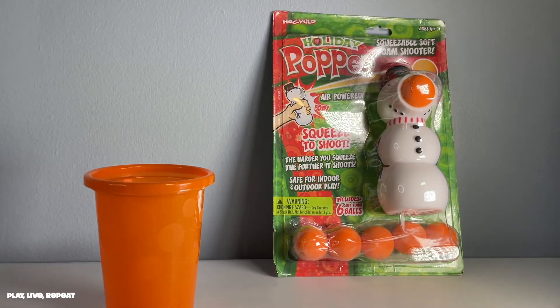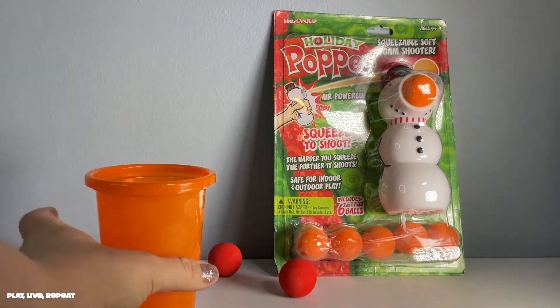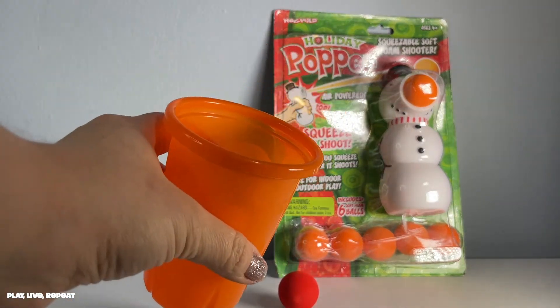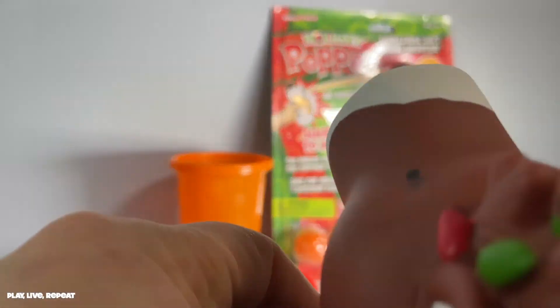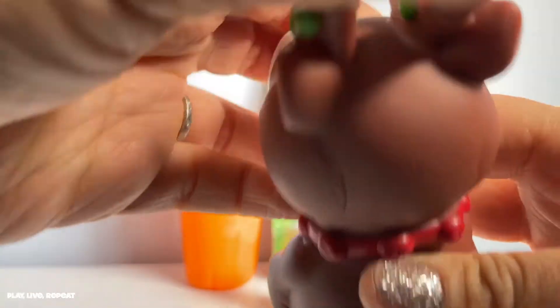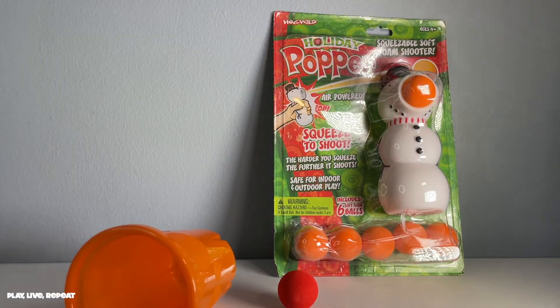Thank you so much to Hogwild. I really do appreciate you sending these. We are having so much fun with them, and they've already been added into our toy collection of other poppers that you guys make. Check out our other Hogwild videos that I have uploaded, where you can watch us unbox and test out other products by Hogwild Toys.